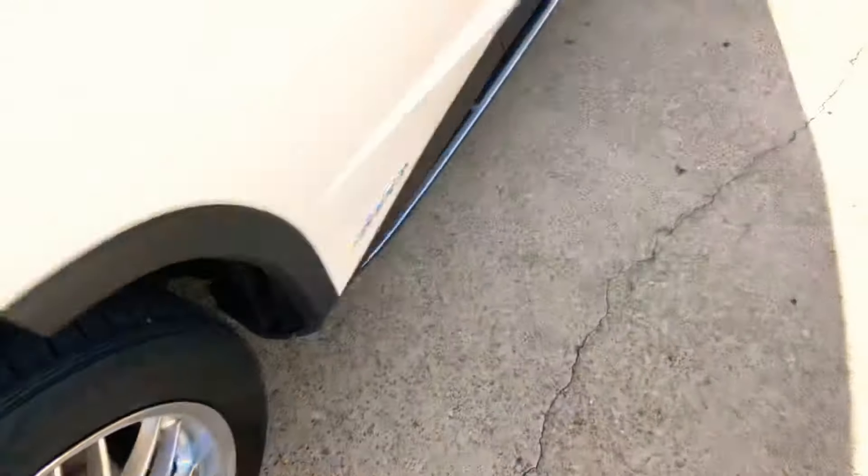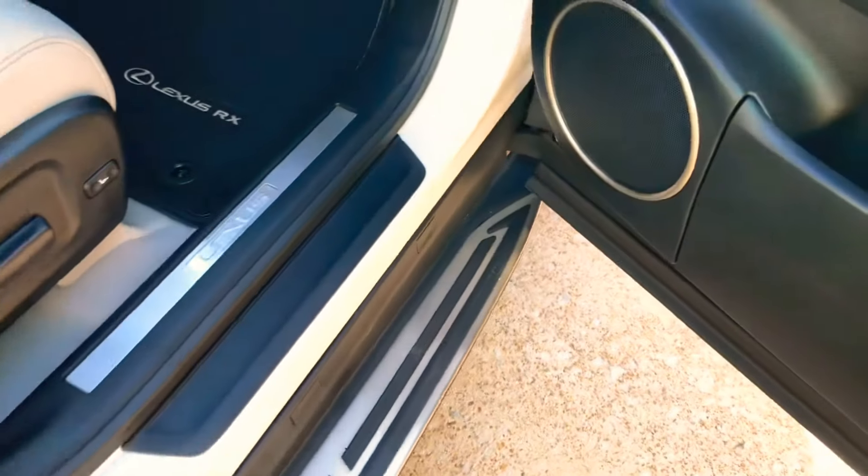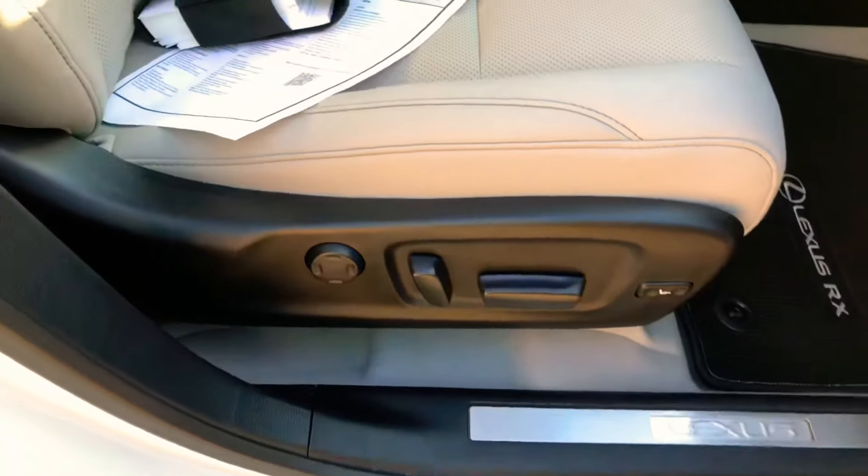It does have running boards. They're kind of tucked away, but if you have elderly people it makes it easier to get in and out. They don't look bad either, because they're tucked away when you shut the door.